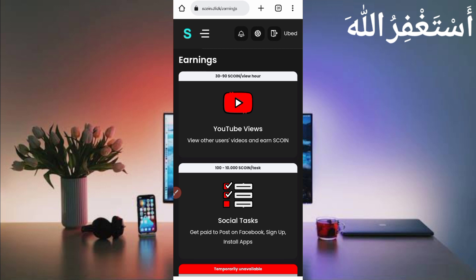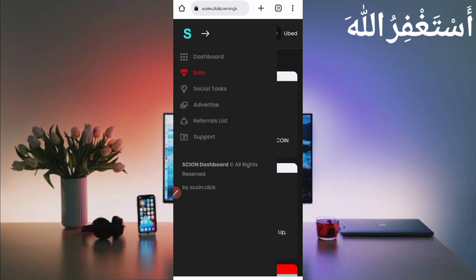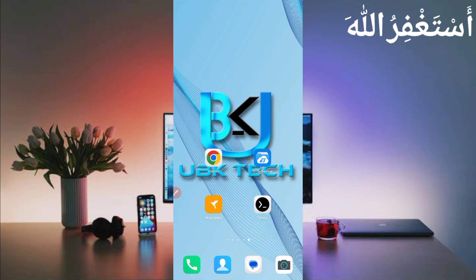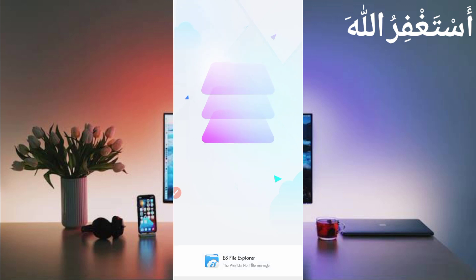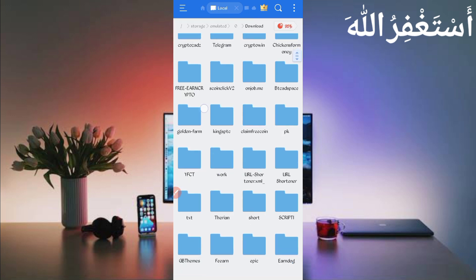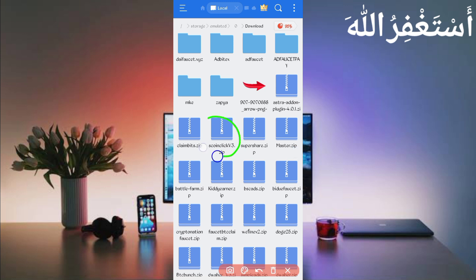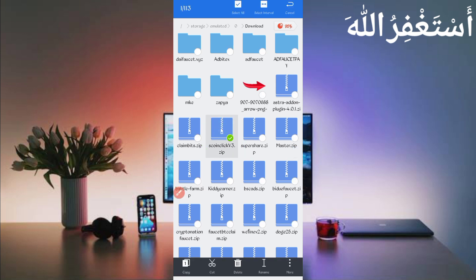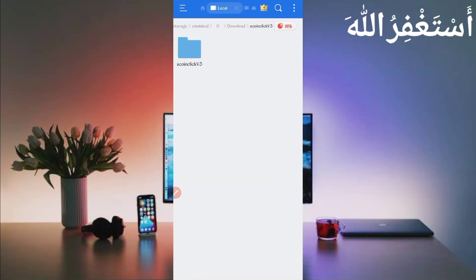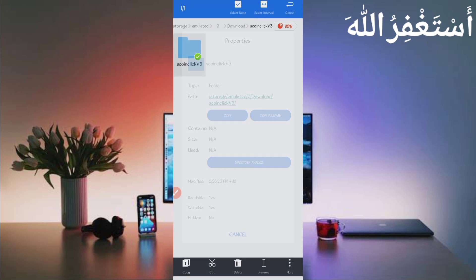Now I will show you how to run this website in Termux. You will need a script file — the link is given in the description. Go to the article and click the script button to download it. After downloading, open your file explorer, go to the download folder, find the script file in ZIP format, long press on it, click more, and click Extract. After unzipping, open the folder, long press, click More, then Properties, and copy the full path.